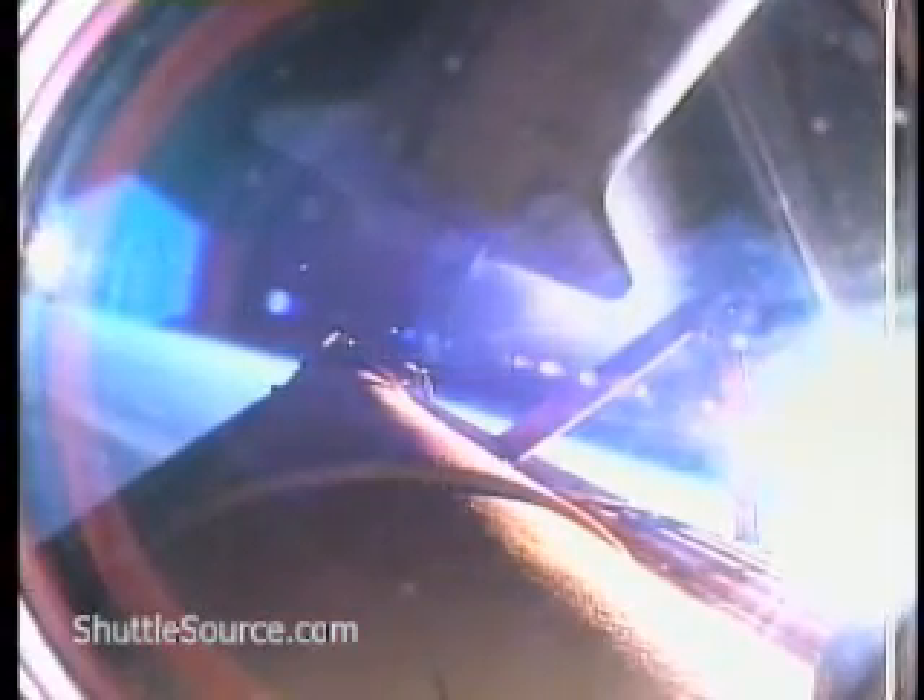We're standing by for main engine cutoff confirmation from the booster officer here in Mission Control. Main engine cutoff confirmed, eight minutes, 35 seconds into the flight. Separation of the fuel tank has also been confirmed. The crew handheld photography setup will be underway shortly with a plus-X maneuver managed by Commander Rick Sturko. Atlantis is falling away — you can see the thruster jets firing as the orbiter is being maneuvered.